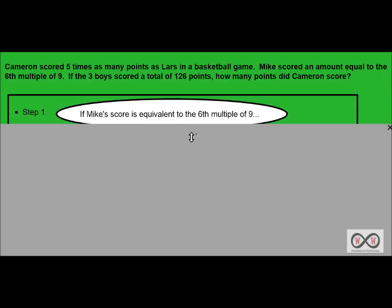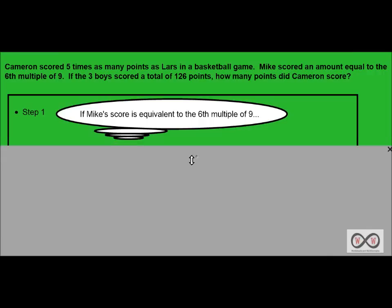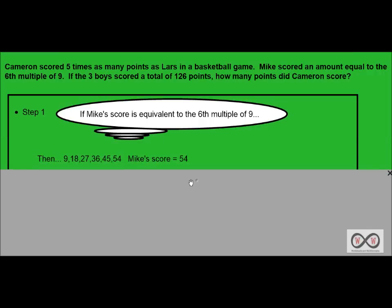Step number one — let's think about what we know. If Mike's score is equivalent to the sixth multiple of nine, we take a look at these multiples. We have 9, 18, 27, 36, 45, and 54.